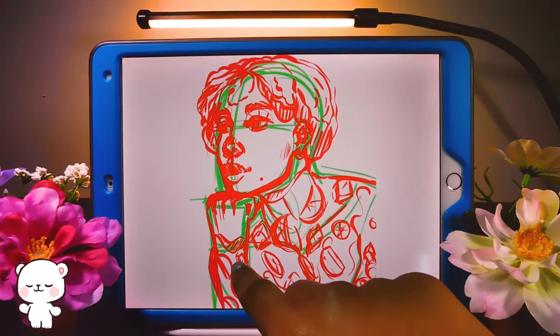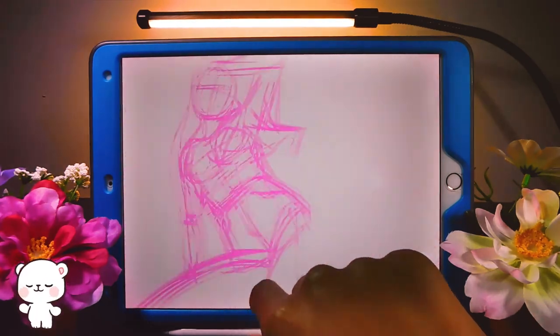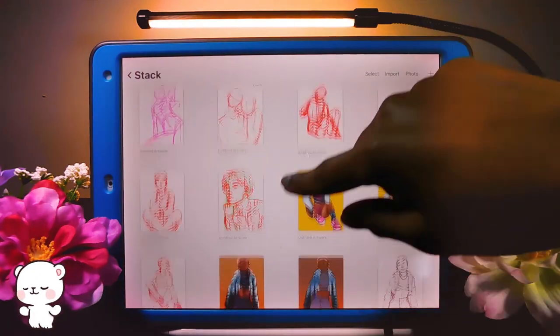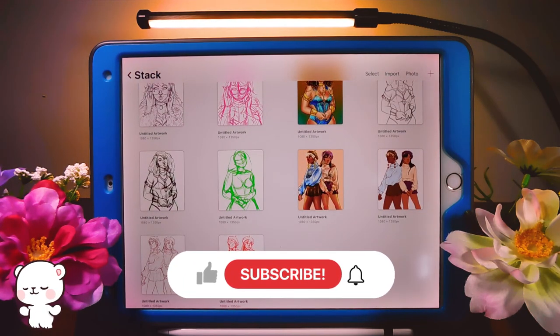This one is from last month, this one too, this one also. All of these are from last month — they kind of carried over. Yeah, that's it — these are my drawings of the month of February.